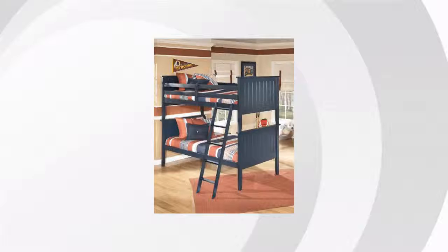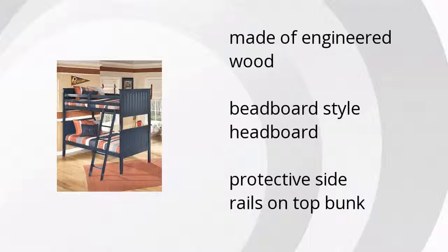Here are the top features of the Leo Twin Over Twin Bunk Bed. Made of engineered wood, the bed board style headboard with protective side rails on the top bunk. If you want to get the best price, click here.